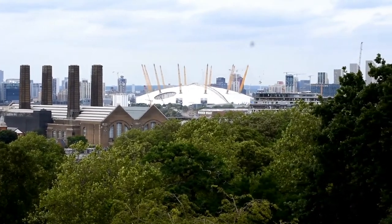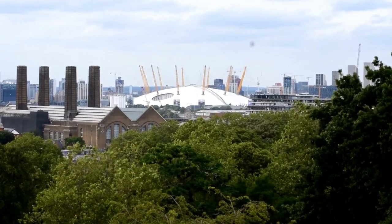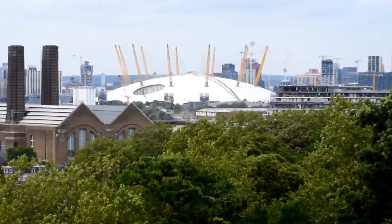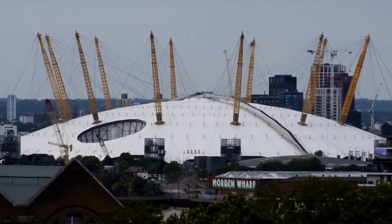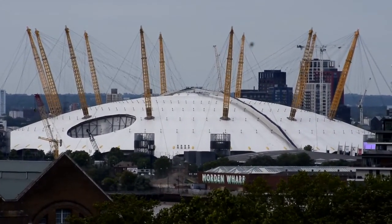Here we look across to East London with the O2 right in the way. Again, if you bring a good pair of binoculars, you can see the people walking over the top of the O2.